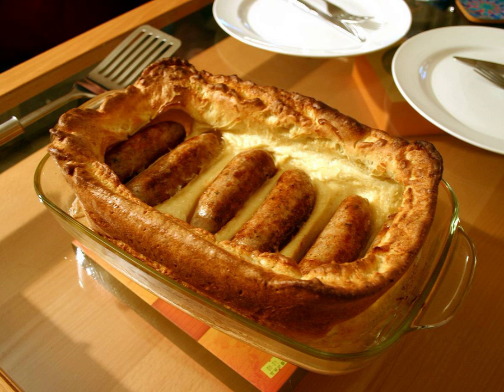Toad in the hole was originally created as a way to stretch out meat in poor households. Chefs therefore suggested using the cheapest meats in this dish. In 1747, for example, Hannah Glasse's The Art of Cookery listed a recipe for pigeon in a hole, calling for pigeon rather than the contemporary sausages.